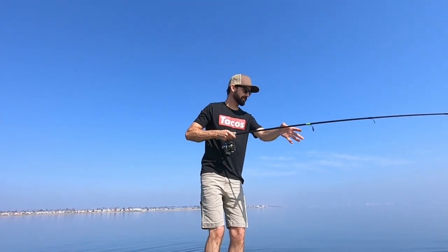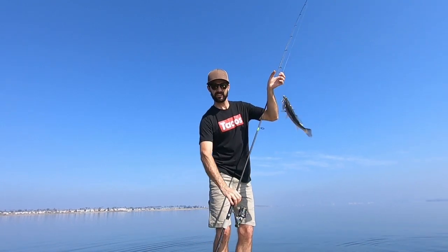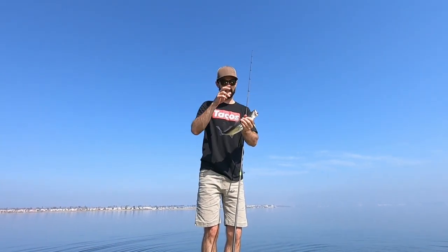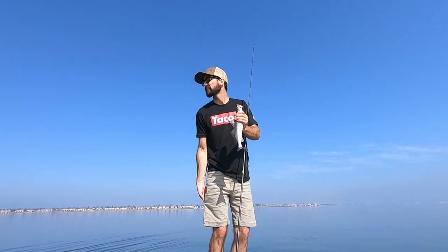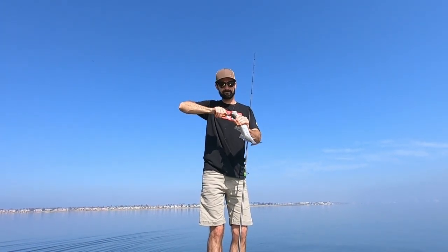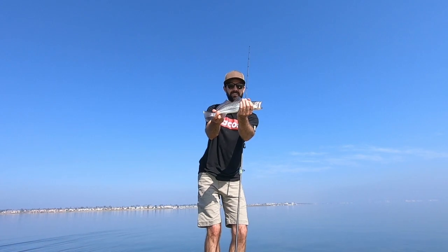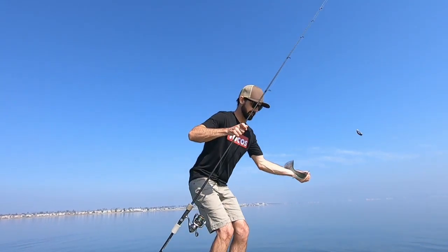This is the multi-species day, guys. Got another corvina on — it's number five for the day. So we got five corvina, a couple spotted bay bass, a big yellowfin croaker. I mean, how could you ask for a better day? Almost nobody out. Look at that. Awesome. Let's get him back in the water.